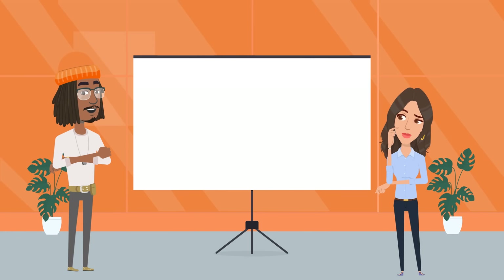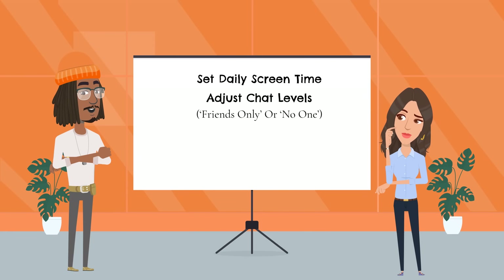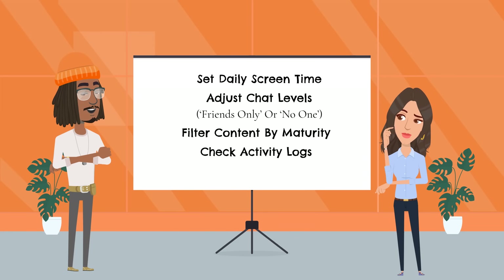Inside the dashboard you can set daily screen time, adjust chat levels — friends only or no one — filter content by maturity, check activity logs, and also view flagged words in chat.